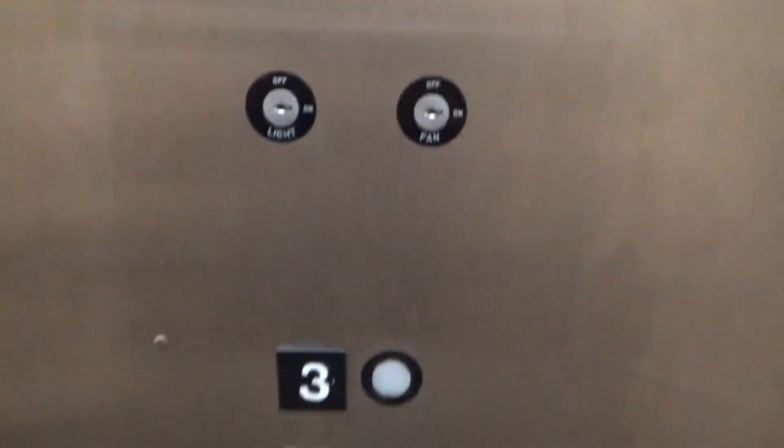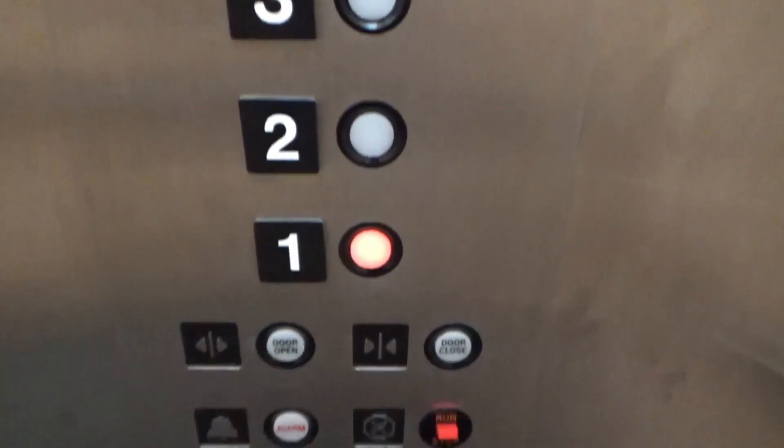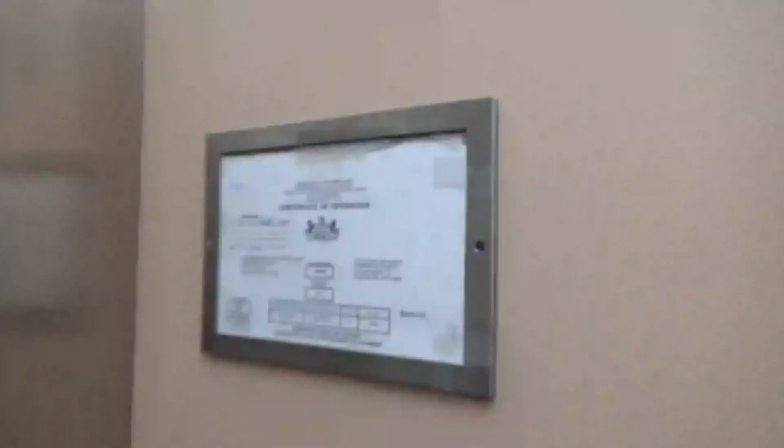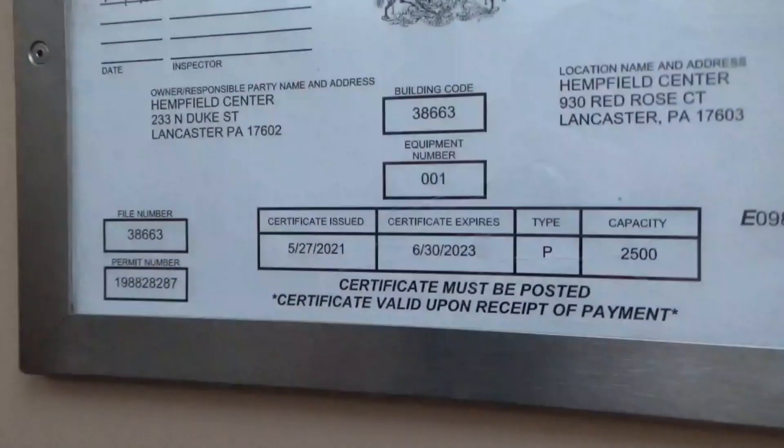It's got a 2,500-pound capacity, and these are your older GL Jet Plus buttons. This is your elevator cab, and here is floor one. It's got a phone. This elevator was installed in 1988, so this was definitely a pretty cool find.